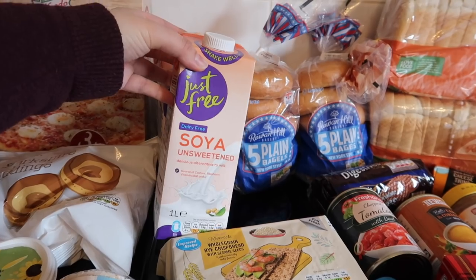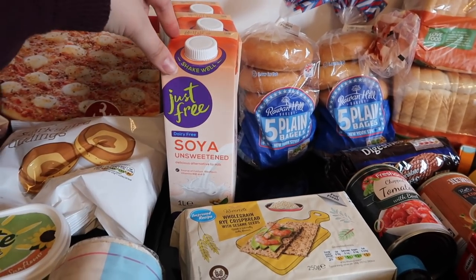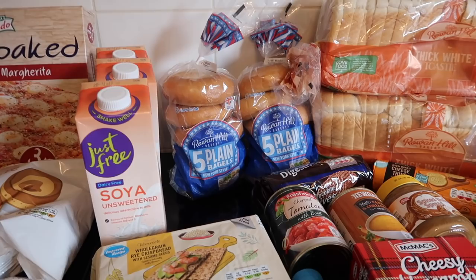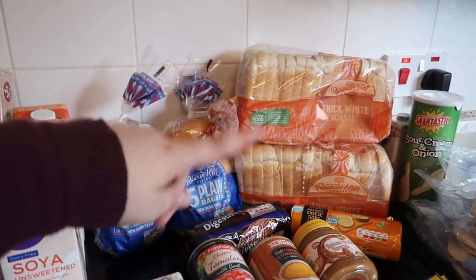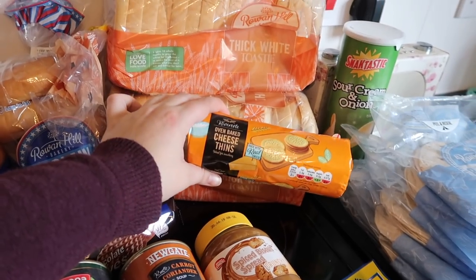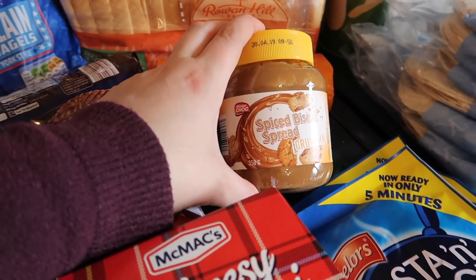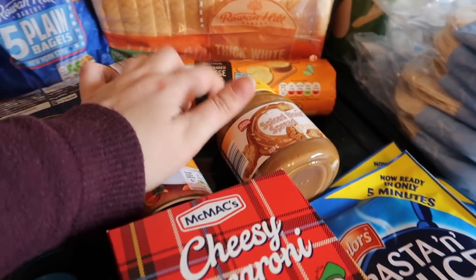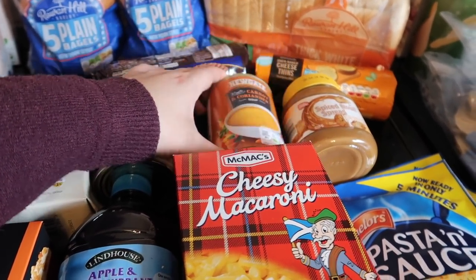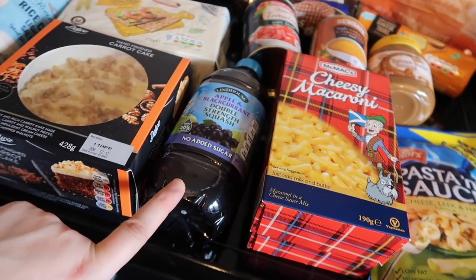I got three cartons of unsweetened soy milk — this is Lidl's own brand. I put it in smoothies, porridge, overnight oats, pasta dishes — it's perfectly fine and it's 59 pence a carton, which is a bargain. I got two packets of plain bagels — they also do cinnamon raisin but there weren't any. Two loaves of bread, some milk chocolate digestives, and some cheese crackers the kids really like. I also got this spread — it's like Biscoff but it's Lidl's version. It's delicious; Thomas really likes it in his overnight oats.